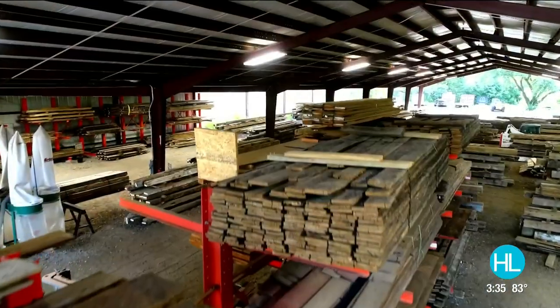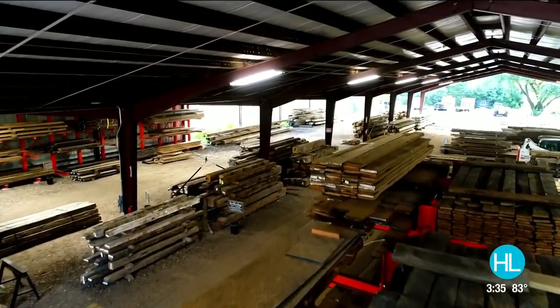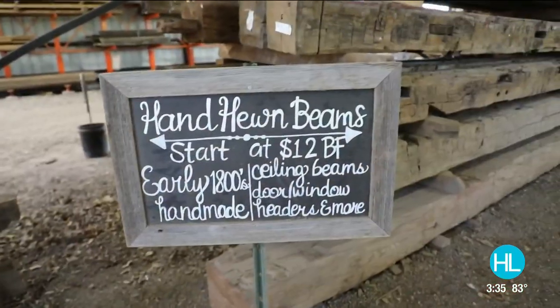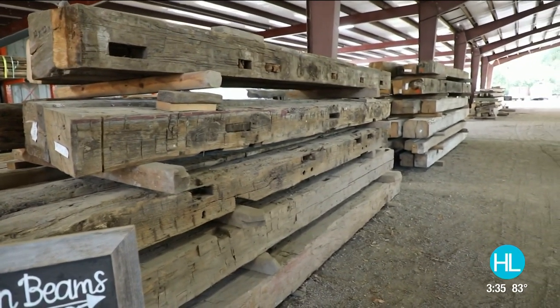Now we sit here today with the selection you see behind us. At any given time we have about 40,000 square feet of barn siding on hand, 1,500 hand-hewn beams on hand, and other materials from all over the world.